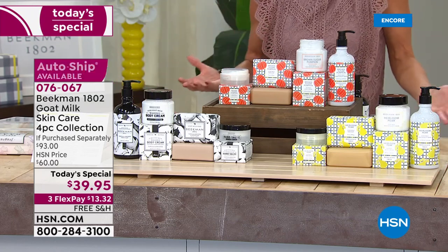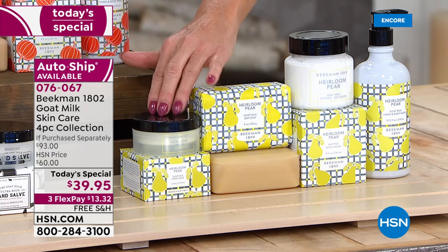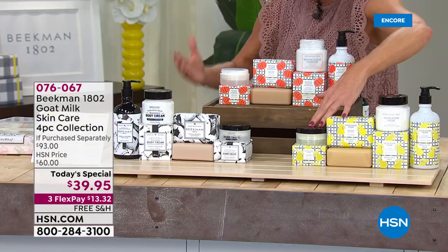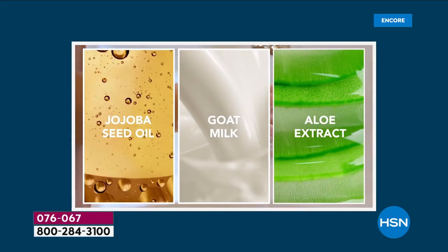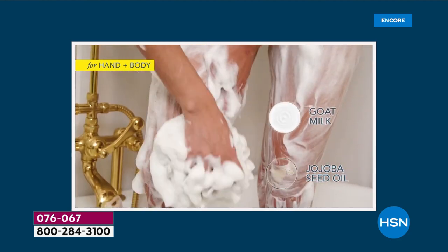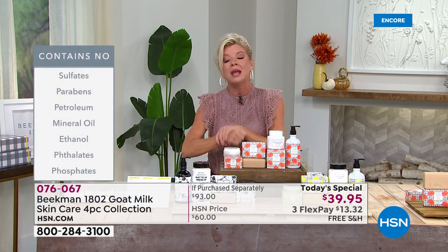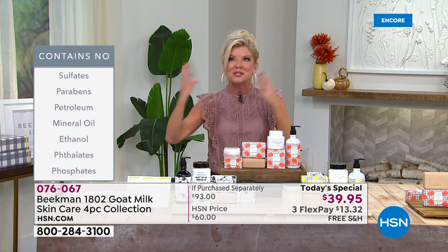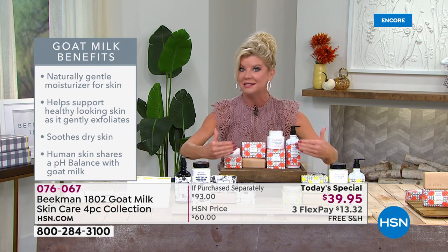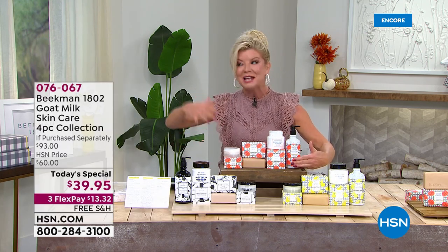We've never done the hand salve ever in a Today's Special — what an opportunity to try that for the very first time. Beekman, Josh and Brent are always known for their hand creams, and this is even more protective. We're also live on Facebook — if you have any questions or want to share what makes the difference for you in the Beekman products, please join us. This is the time. Grab a few of these, secure this price — you're giving a gift with confidence.